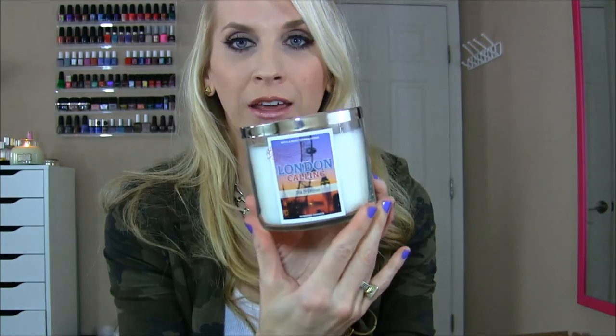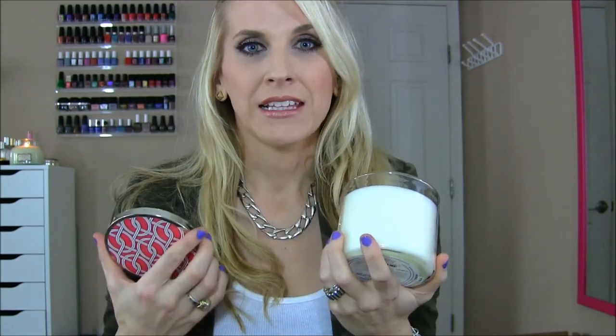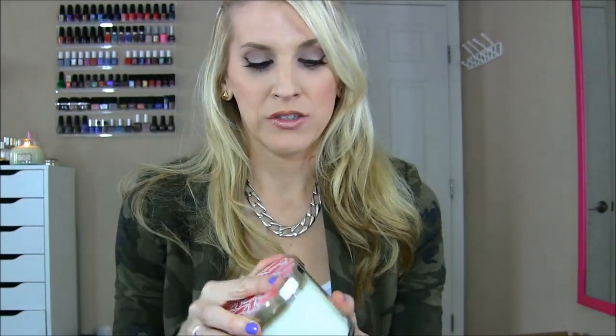Let's start out with candles. I purchased two Bath & Body Works candles when they had their two for $22 sale — that's the only time I buy these. I picked up London Calling, which is basically a really yummy tea and lemon scent. It's very clean, would go perfect in your kitchen, and I can't stop smelling it. I love how they did the tops of these.